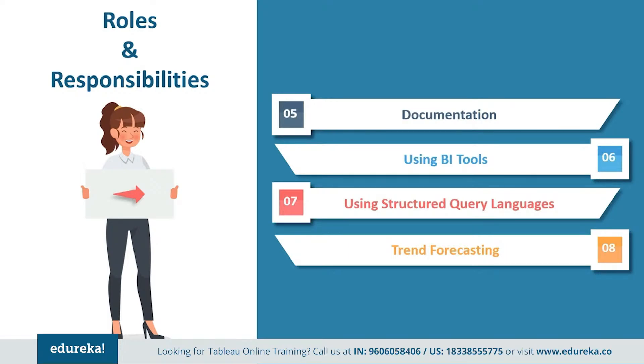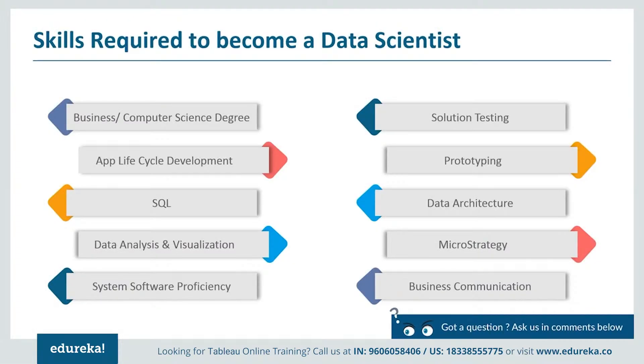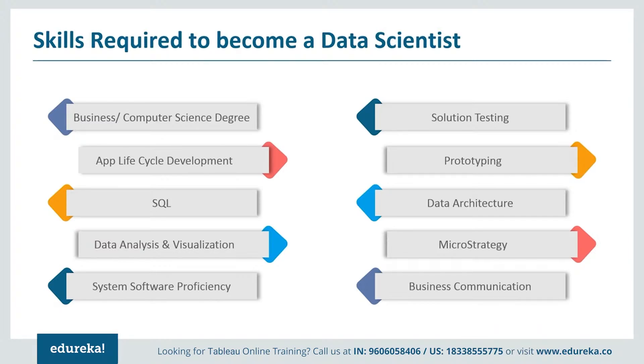Tableau represents data like no other tool with unique features like forecasting and storytelling. One can even connect to data personally and understand the depth of the analysis. Now let's look at the skills required to fulfill these responsibilities. A Tableau developer should have a bachelor's degree in business, computer science, or any similar field. They require experience in the whole lifecycle development of applications at an enterprise level, and proficiency with structured query languages in large data sets. They should have excellent analytical skills to analyze the requirements of a client or business, and the ability to solve any issue that occurs during the development stage.